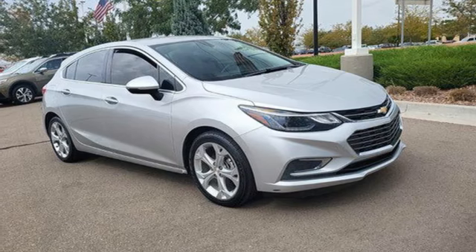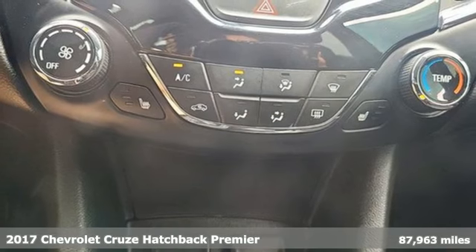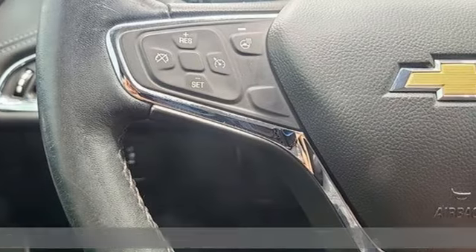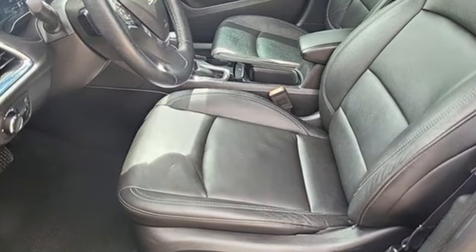Here's a 2017 Chevrolet Cruze. Forge a bold path with its beautiful fusion of style and efficiency with a sporty presence and liberating economy. It's equipped for all your driving needs and wants.